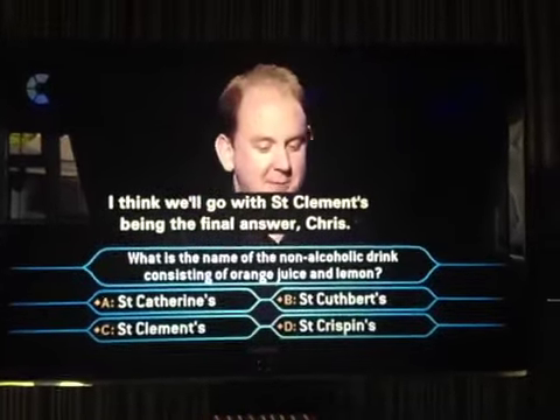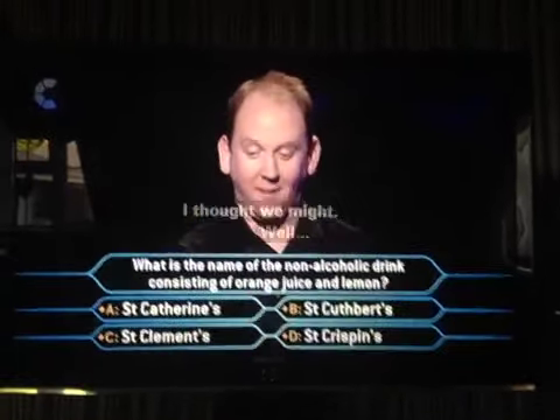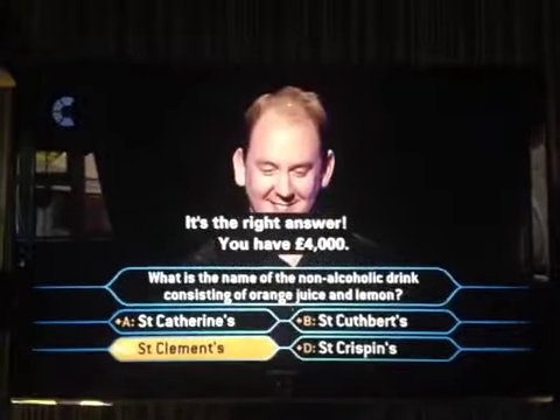I think we'll go with Sir Clemence's being the final answer, Chris. I'll just win once. Come on. We have a car!